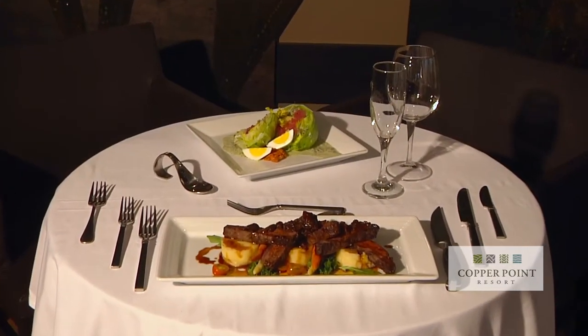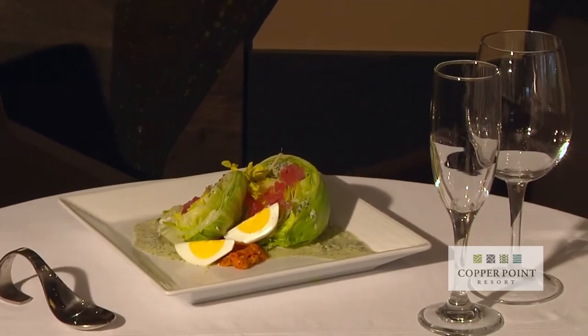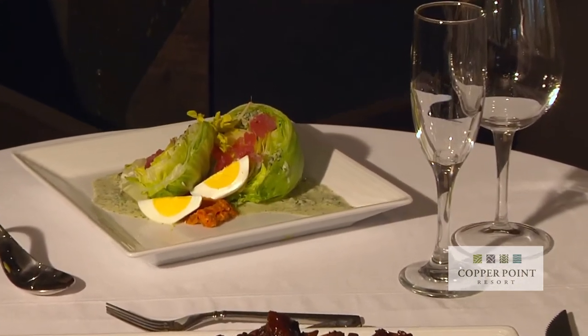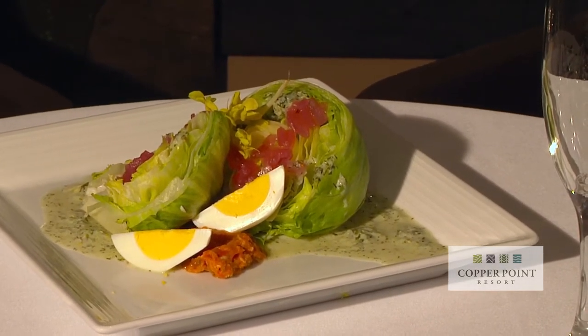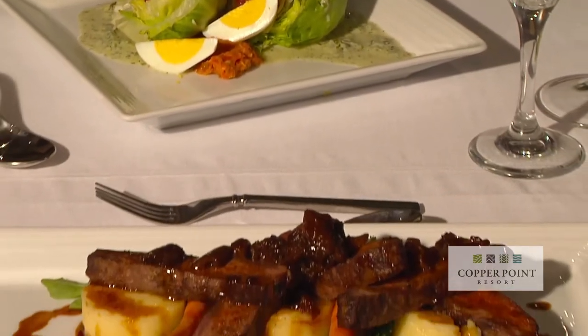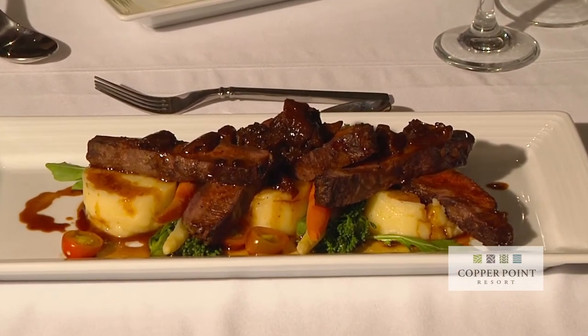This is a menu we designed for one of our corporate clients in the oil and gas industry. We really wanted to have some fun and match their logo in the starter, so we've got some iridescent pink and we've also got their colours matched in on the smoked tomato and baking confit. And as their hardy oil men, we've done a flat iron beef topped with a Stilton and oyster mushroom demi-glace.